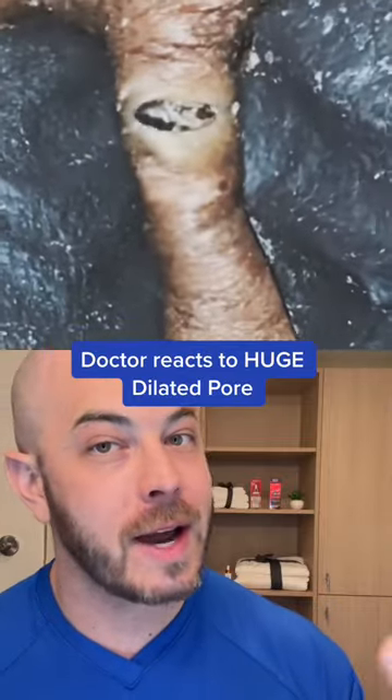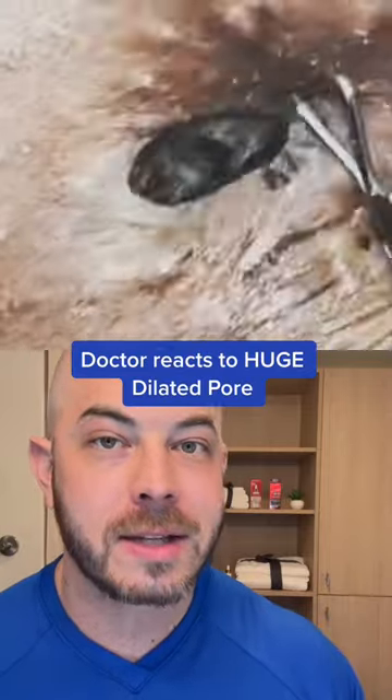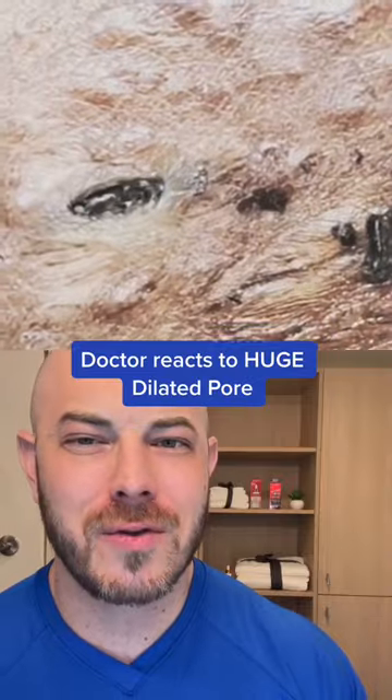You can see as he puts pressure on the outside — wearing gloves, plus one there — that this is pretty large under the skin. He's gently working it out, not a lot of trauma to the skin, and gets a huge thing out of there.